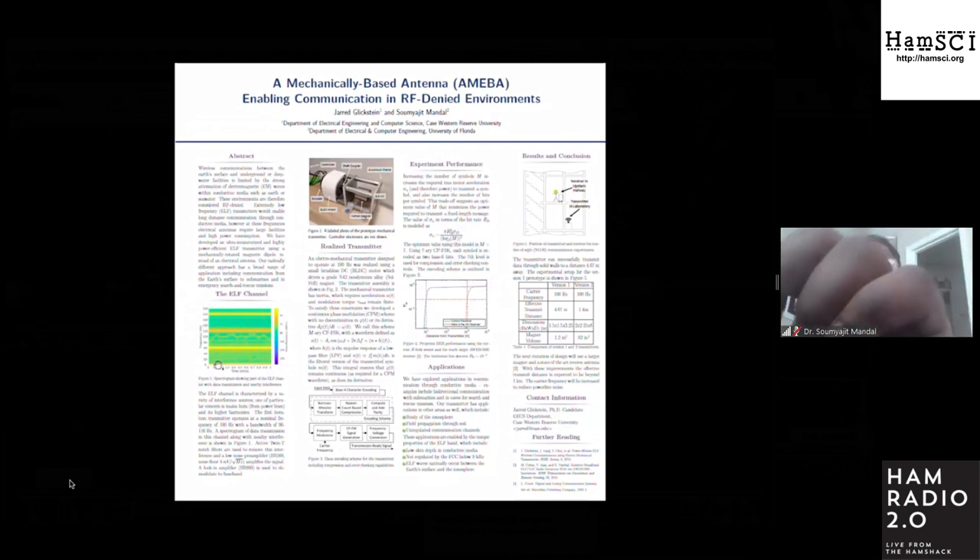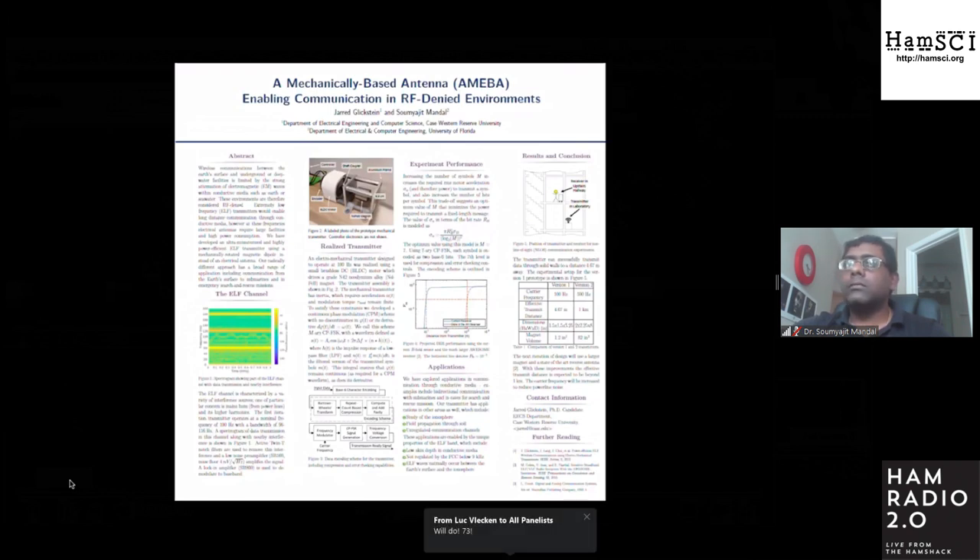I added two twin-T notch filters at 60 and 120 hertz to reduce this interference effect. However, increasing receiver gain will eventually reach a limit at the next harmonic. This factor motivates moving to a higher frequency where power line harmonics have lower power. With consideration to bit error rate, I was unable to experimentally observe more than one bit error out of a thousand, so I can't make any conclusion regarding BER from experimental data. Instead, I applied BER models for known CPM schemes using the measured field and calculated receiver sensitivity in the channel.